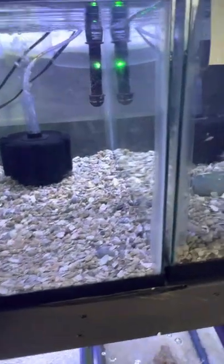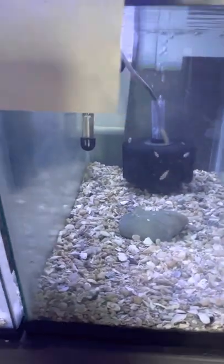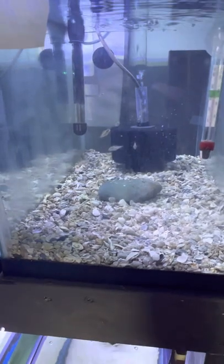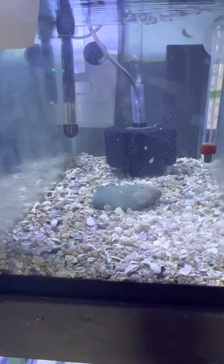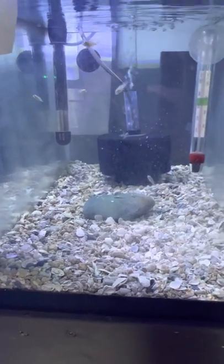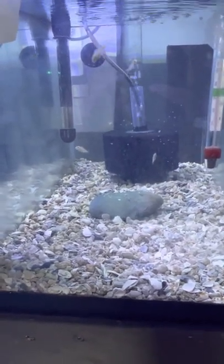These are my albino crebenza from the first batch. I think I've got about 14 of them here. They're starting to put on a little bit of size and eating really well.